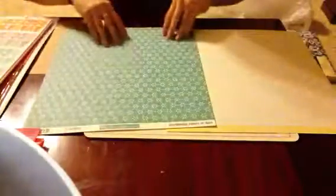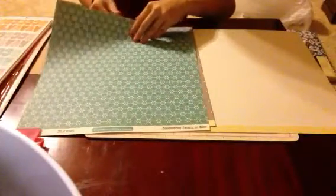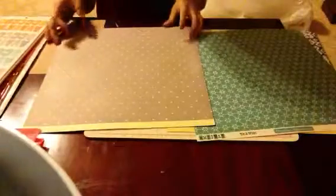We also have this October Afternoon paper from the Tilt to Roll collection. It has a cute little pattern on this side and another on the back. I don't really go by company — I just grab whatever I like.